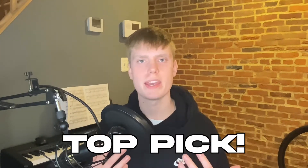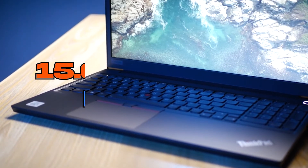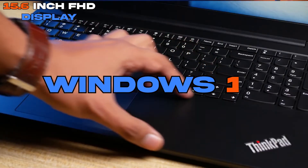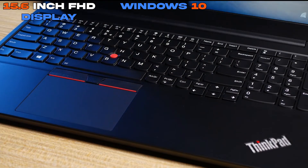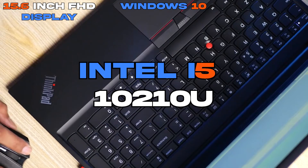My top pick and the most cost-efficient is the Lenovo ThinkPad E15. This laptop features a 15.6-inch Full HD 1080p display and Windows 10 as the operating system, since it is a little bit older. The CPU is an Intel i5-10210U.